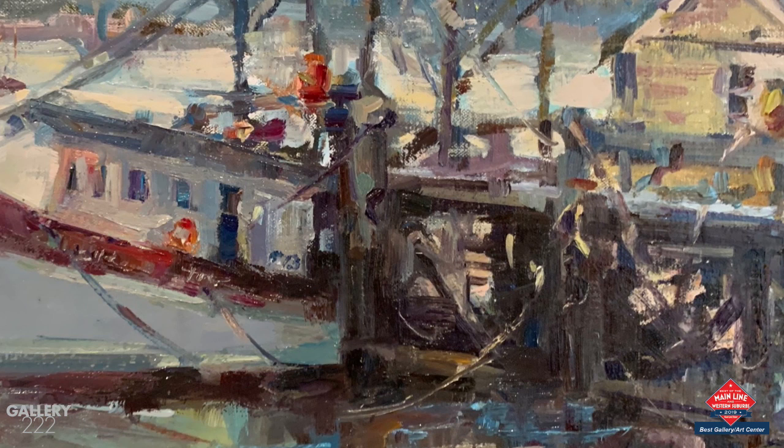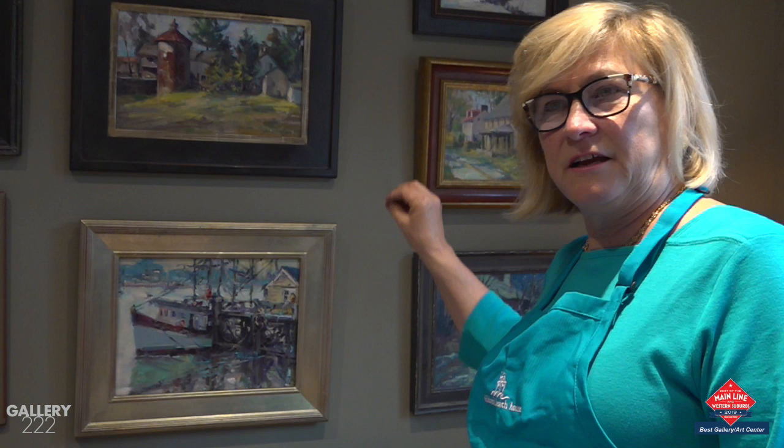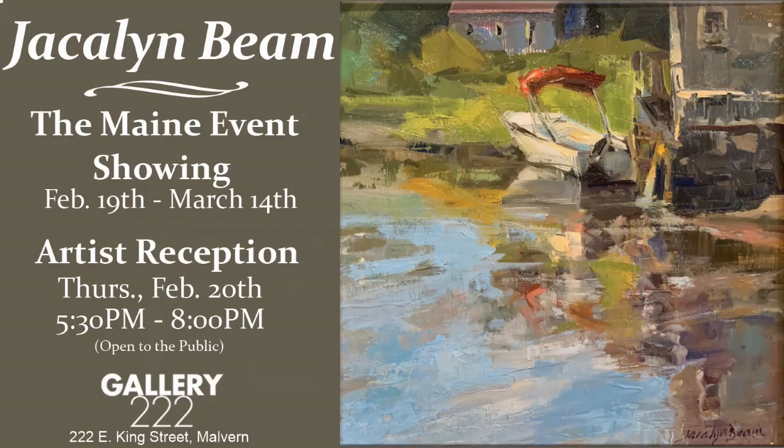I was looking at the shapes basically, and this was backlit, so it was a little tricky for me to think about. But I wanted to make sure I got all those dark colors behind it first and then just added the light colors around it. The good news was I knew he was going to be docked there for a while.